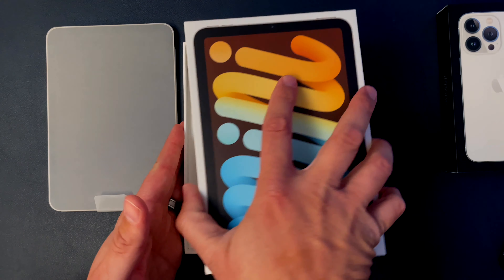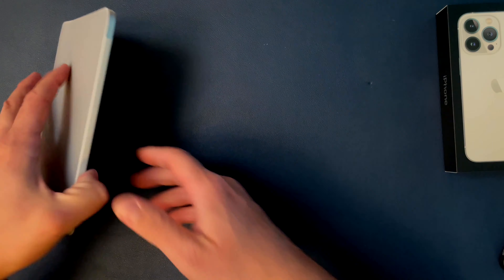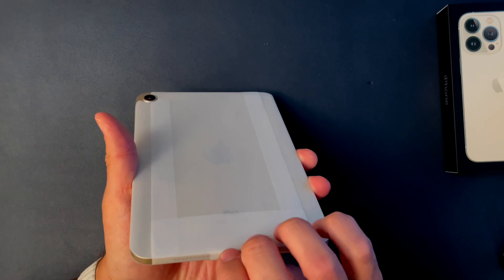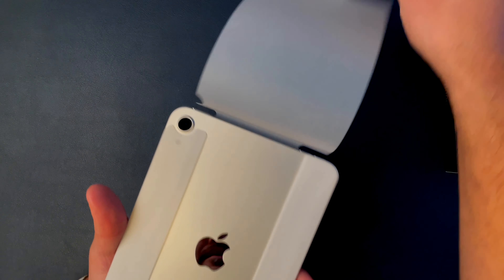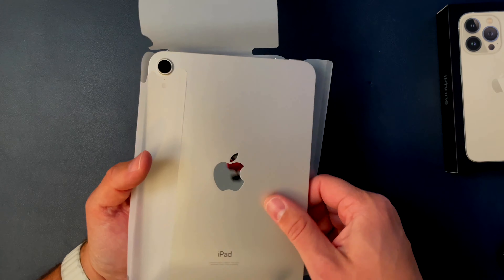Let's get the box out of the way. This looks silver.